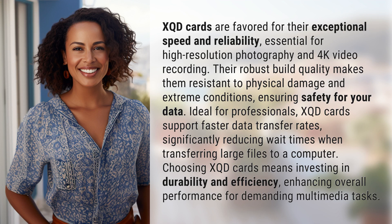XQD cards are favored for their exceptional speed and reliability, essential for high-resolution photography and 4K video recording. Their robust build quality makes them resistant to physical damage and extreme conditions, ensuring safety for your data. Ideal for professionals.